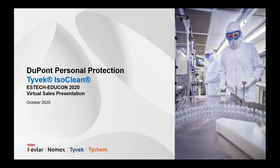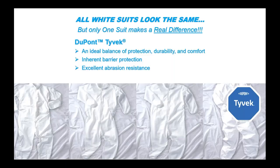Today I have some information to share with you on our Tyvek IsoClean and Extended Controlled Environments portfolio. For single-use cleanroom and industrial coveralls, we sometimes come across folks that think that all white suits look the same, so they must perform similarly while in use. However, there is only one Tyvek, made exclusively by DuPont, which provides the ideal balance of protection, durability, and comfort.